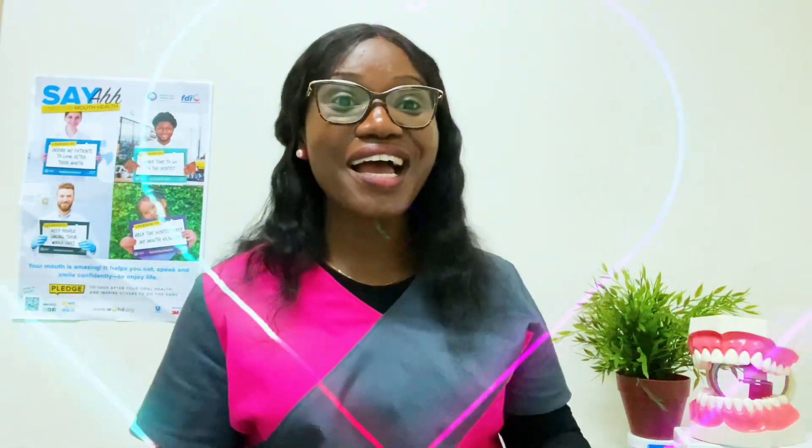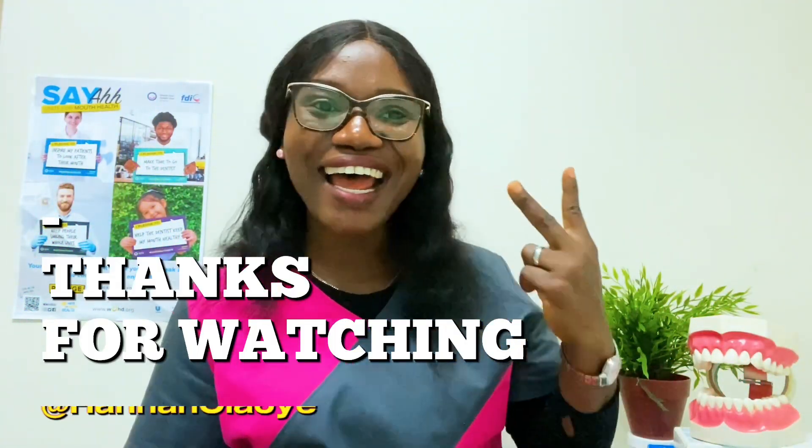Book with your dental hygienist or therapist today. Until next time, be proud of your mouth for a lifetime of confident smiles. Thank you for watching. Bye.